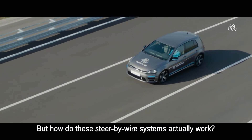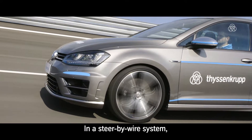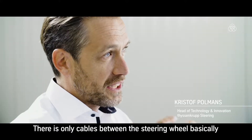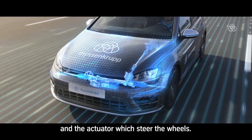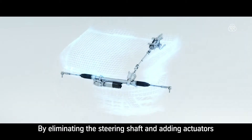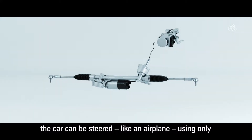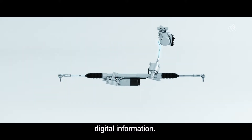But how do these steer-by-wire systems actually work? In a steer-by-wire system, there's no mechanical connection anymore. There are only cables between the steering wheel and the actuator which steers the wheels. By eliminating the steering shaft and adding actuators on the steering wheel and the steering gear, the car can be steered like an airplane using only digital information.